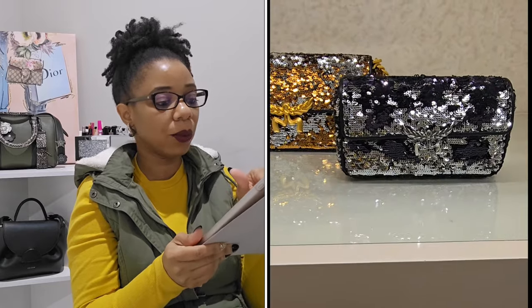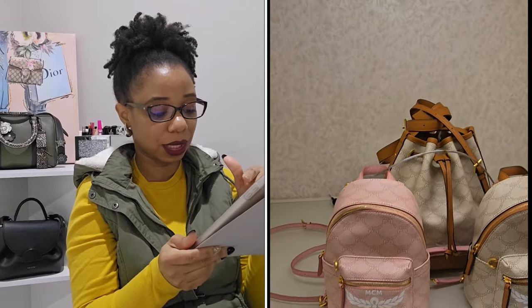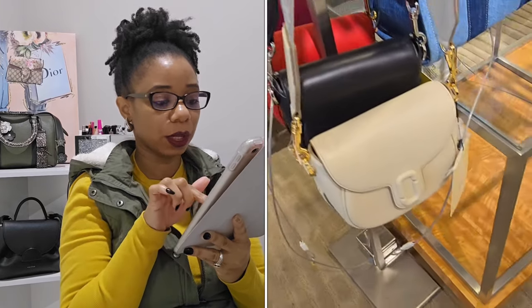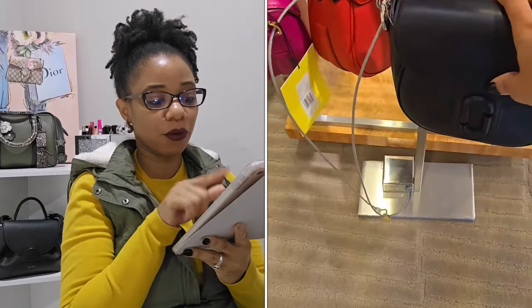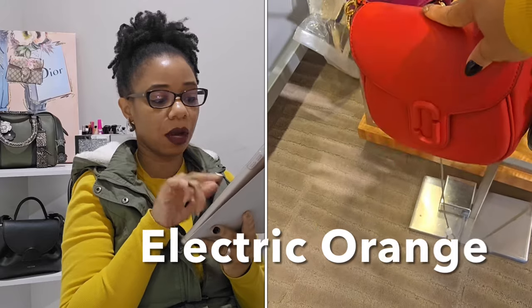This next bag was so cute — a sequin bag in black and gold, and also in black and silver. I also got footage of a backpack, a drawstring bag, and a tote in the new MCM print. Before leaving, I looked at the satellite bags from Marc Jacobs — really cute in black, lipstick pink, and orange. I don't need more lipstick pink bags, but that orange color was gorgeous.